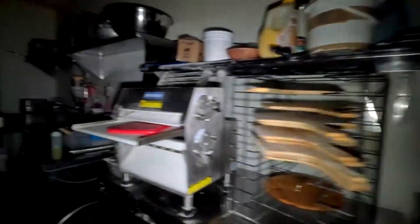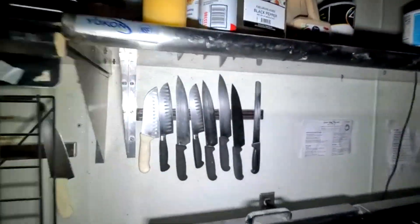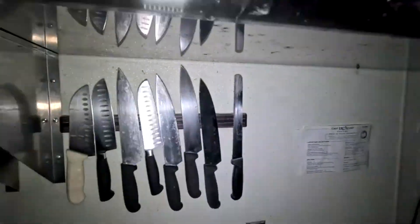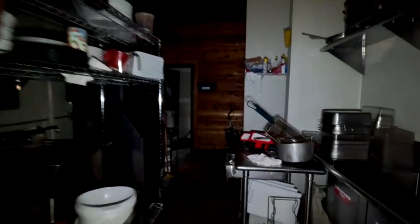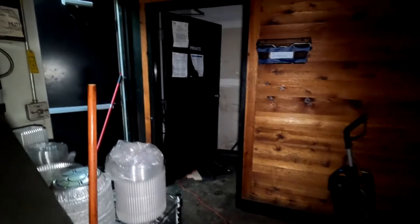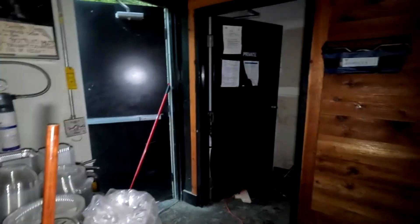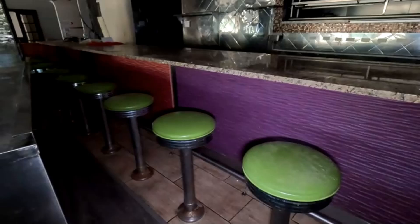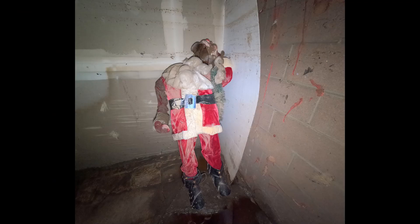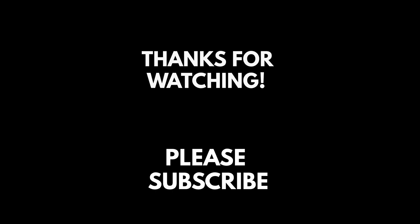Yeah, pretty nice. Hey, wasn't there a knife right there when I came in? I'm just kidding. Okay, back downstairs. Thank you.